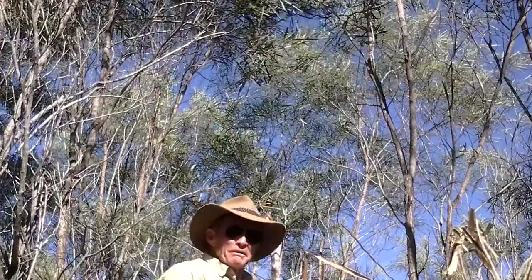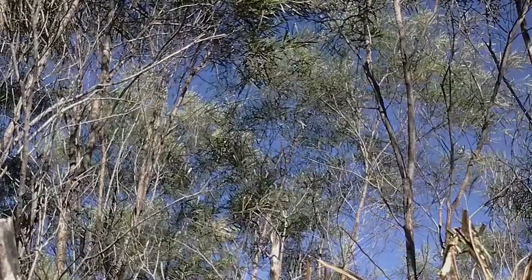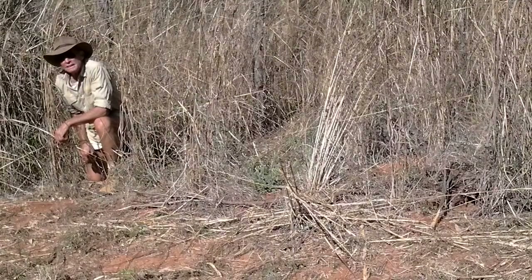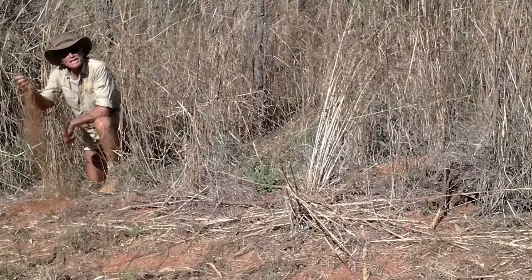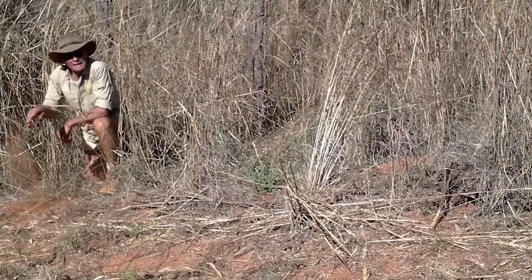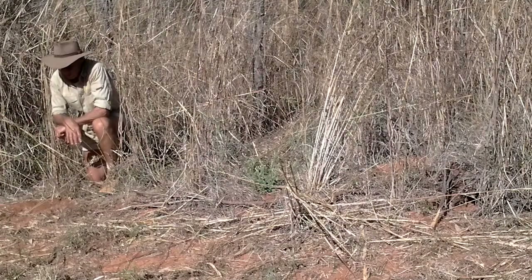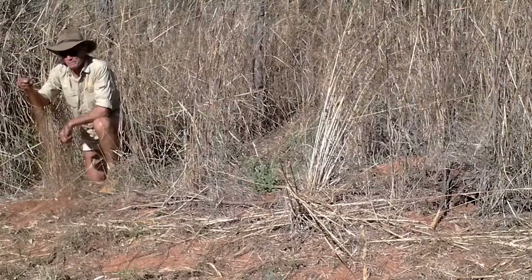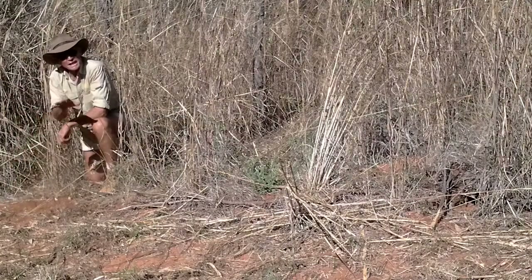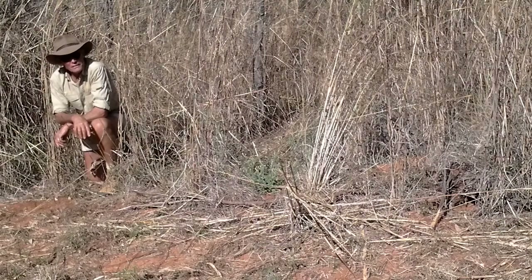The acacia here in Dampier Land is generally referred to as Pindan — red soil and Pindan. The other thing you notice here is that the substrate changes: a nice, sandy, red soil. As we go further east, it turns into a heavy, white, loamy soil with a fair bit of clay component. But this is great for the fossorial reptiles — they can move through this. So the density of fossorial reptiles is far greater in these extreme western parts of the Kimberley than in the eastern parts.